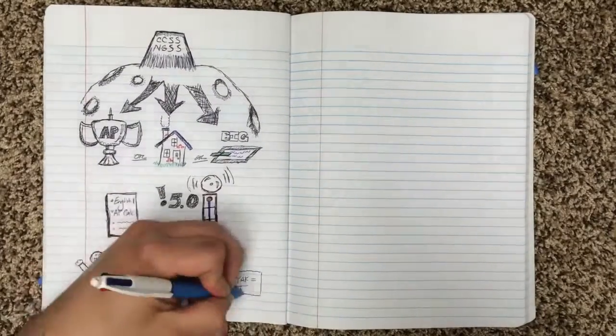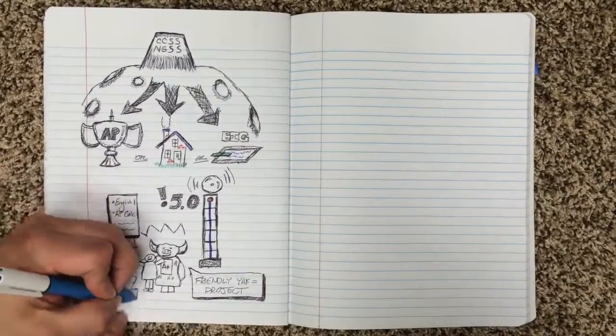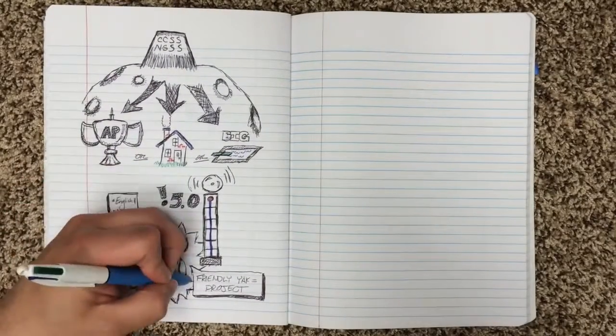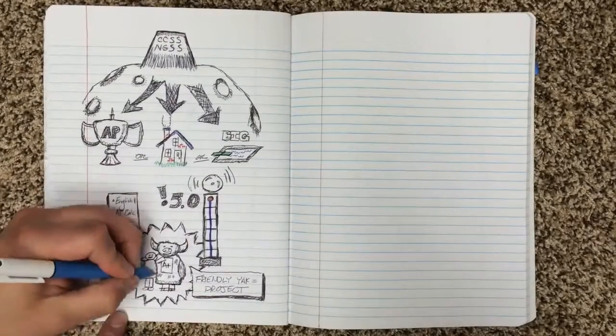So both students end up with an A-plus or a fantastic grade and a reasonable-looking transcript for colleges to look at. But the student who went to BIG also ends up with this project that stands behind them and bolsters their resume like a giant friendly yak hanging out behind you saying, 'Hey, yeah, I'm a great student — but look at this thing I also did. Isn't that cool?'